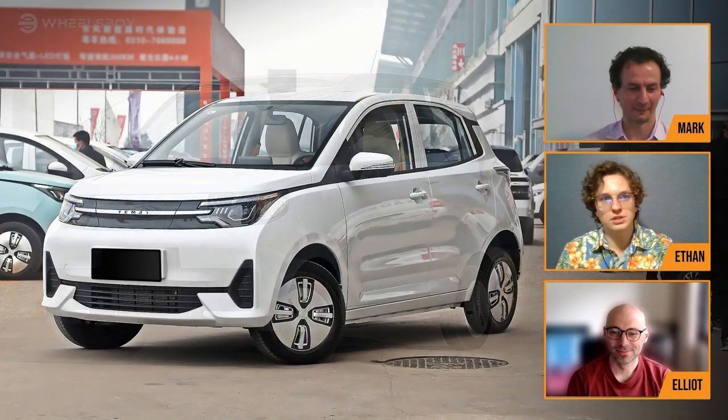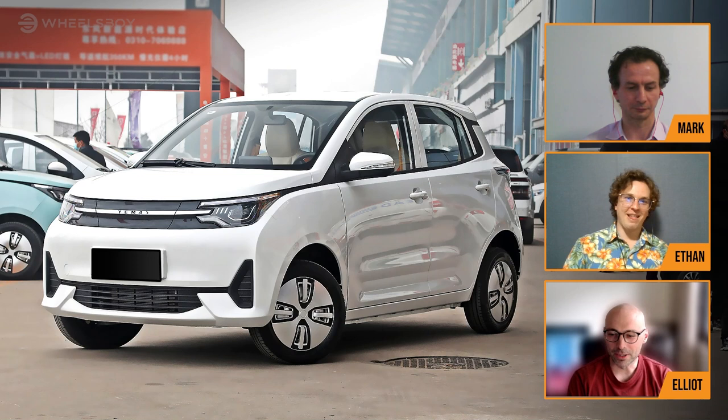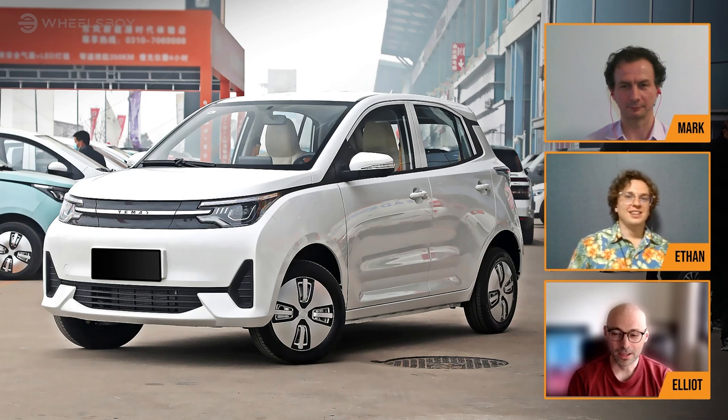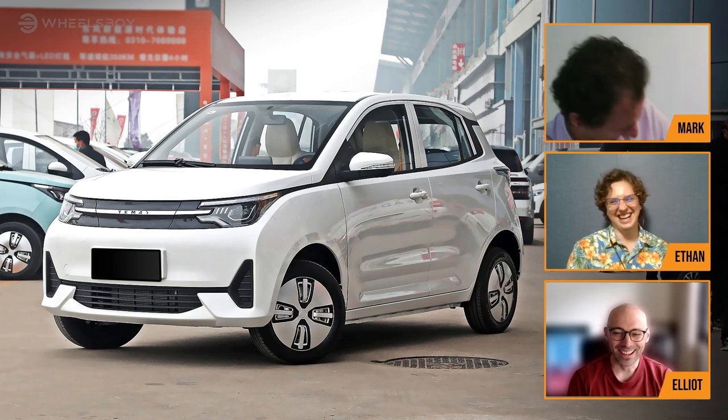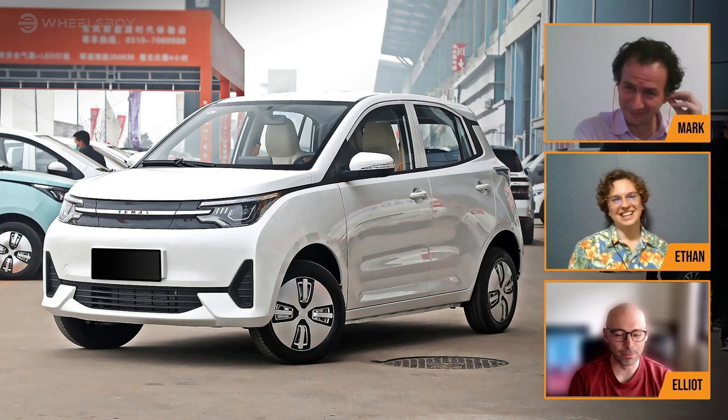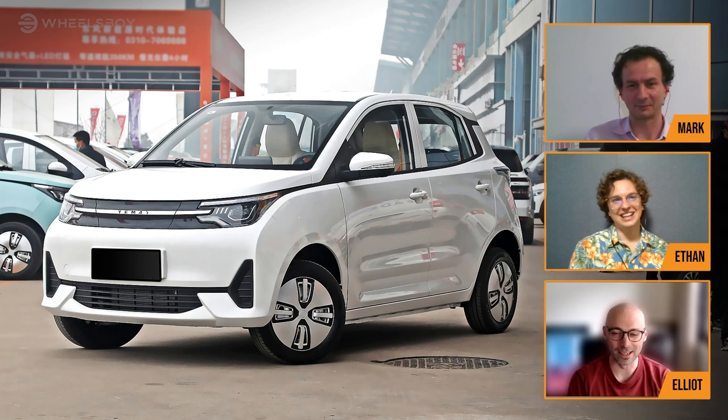Elliot, tell us about your choice. I've gone with the Letin Mango, which I think is the first real kind of car — we've got five proper doors. In terms of styling, it doesn't really have much going on. It's kind of a generic box on wheels. I do think the Wuling really excels here on styling. I'm not going to win this round, am I?